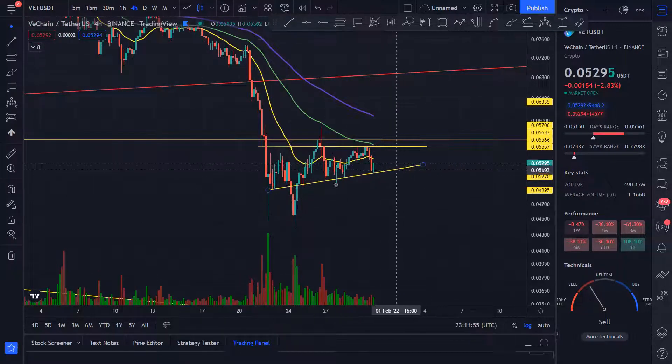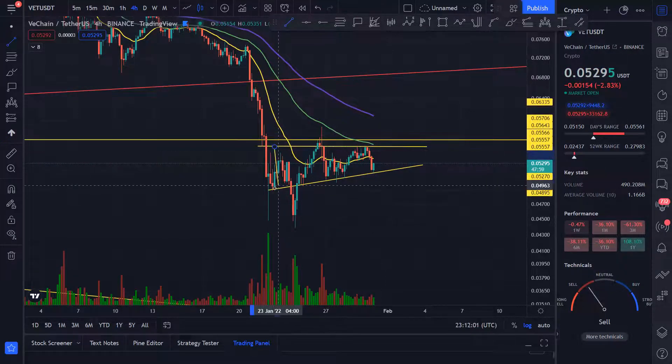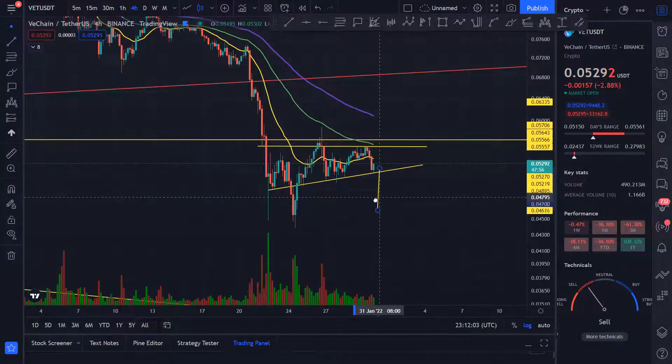But watch out for this support. If it breaks, the price will come down — it will actually come and test this low right over here.